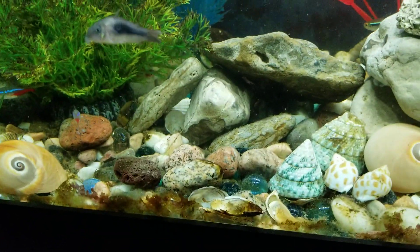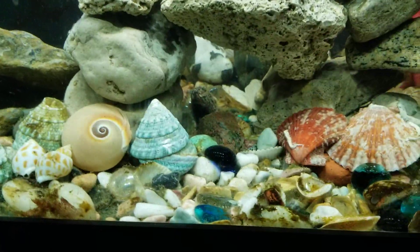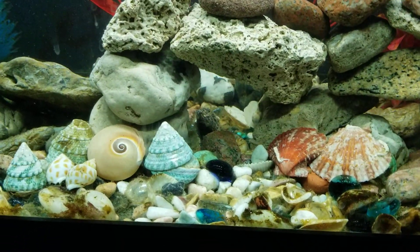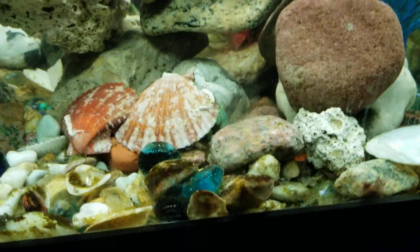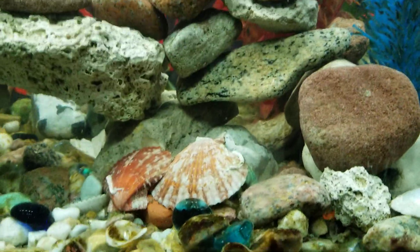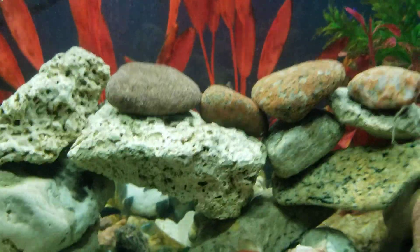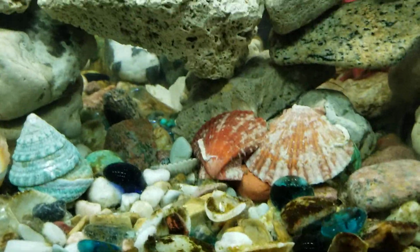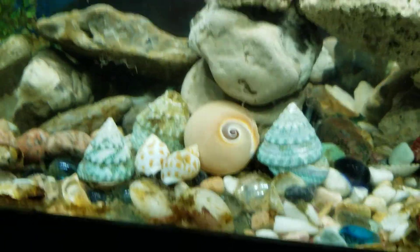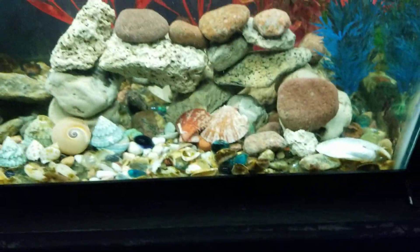You got a little hideout spot there for the little blue tetras, a big hole there for the bigger fish to swim in and out of and hide in, another hideout space, a little tile there, and tiny ones there. And some decorative colored shells for decoration.